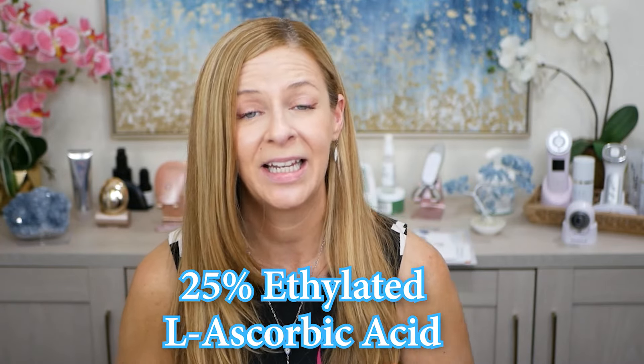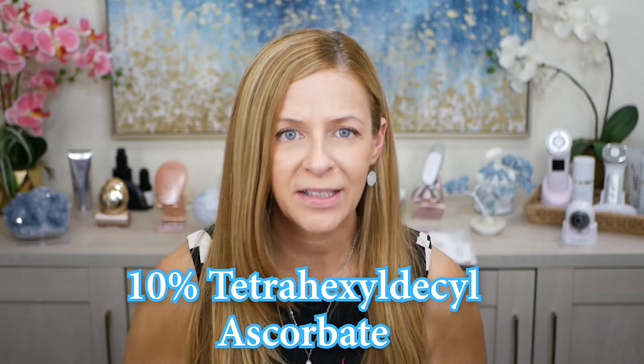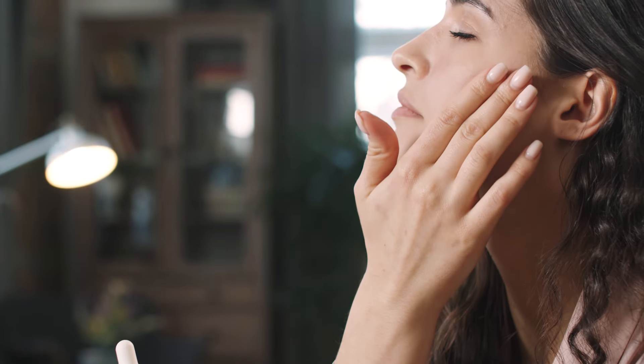This has 25% ethylated L-ascorbic acid as well as 10% tetrahexylvesyl ascorbate. That is actually one of my favorite vitamin C derivatives. I feel like when I use that vitamin C derivative, I get the best results as far as brighter looking skin.